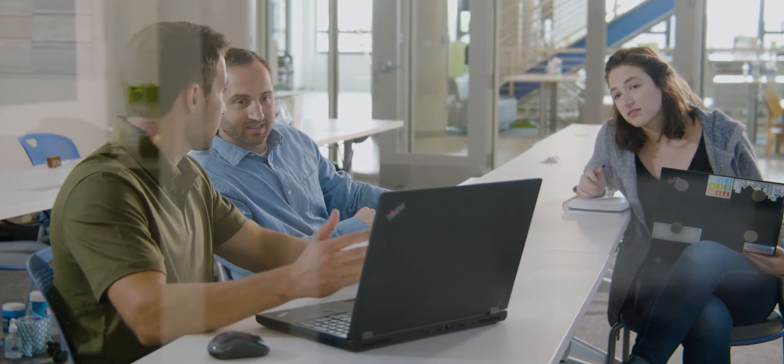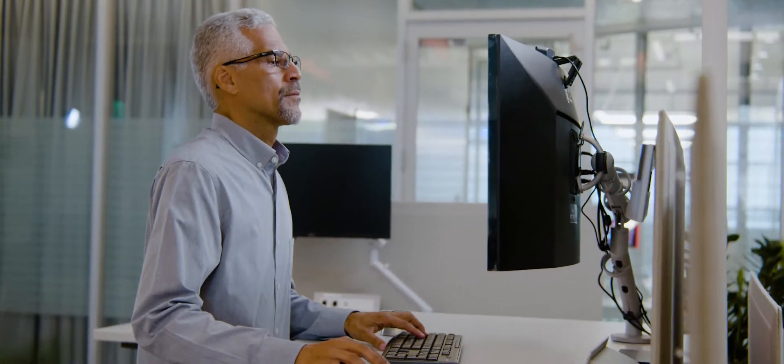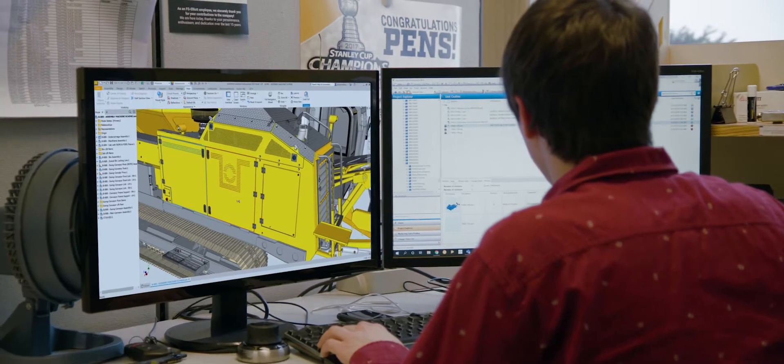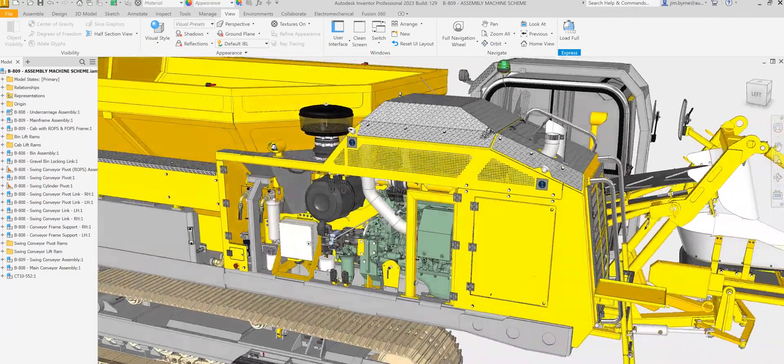Inventor 2023 provides the performance and functionality you expect from a professional grade engineering and design tool. You'll see performance improvements from complex modeling, design documentation, large assembly performance, and additional capabilities while working in express mode.